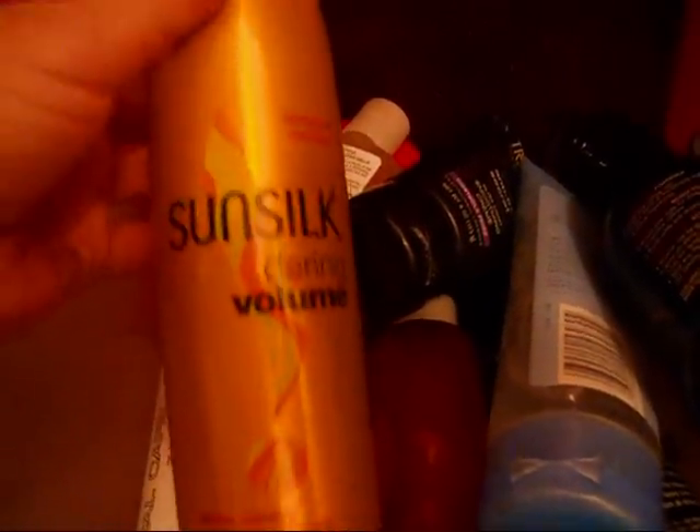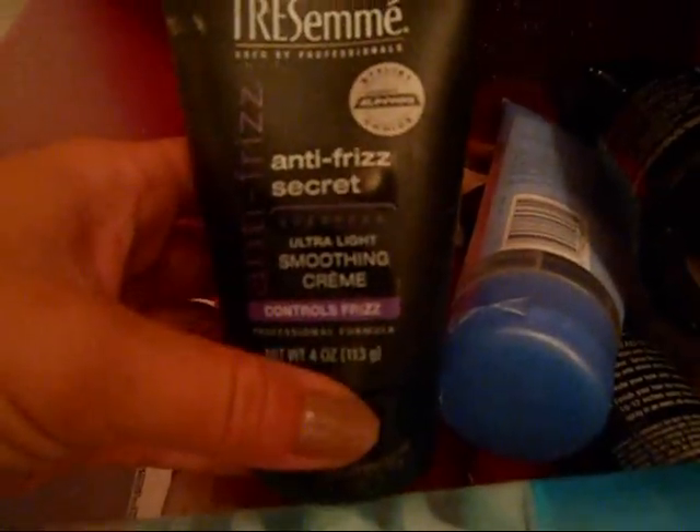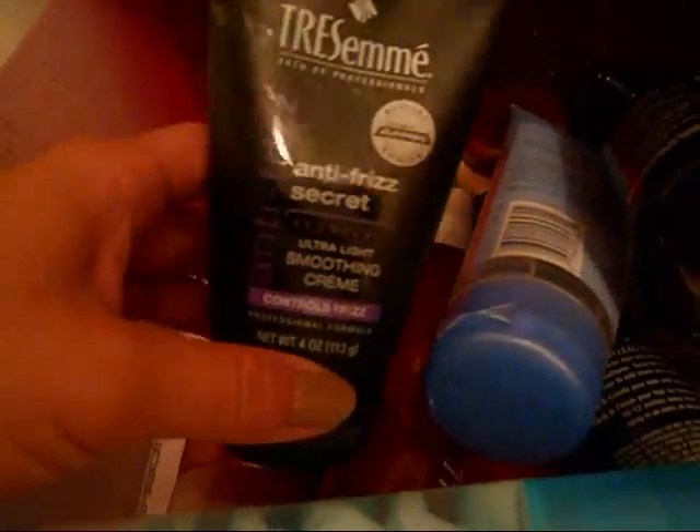Next is another one of my favorites — it's the Sun Silk Daring Volume, and that works really good. This one is Citrus Shine Glossing Gel, and this works really good as well. Next is the Tresemmé Anti-Frizz Serum — amazing.